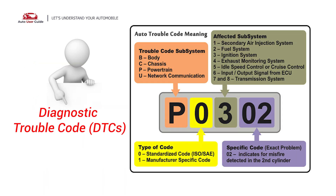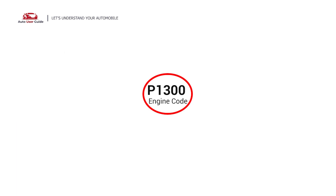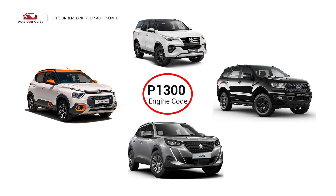Each DTC code corresponds to a specific issue in your vehicle. This engine code will appear in various OBD2 vehicles, especially in Ford vehicles, Citroën, Peugeot, and Toyota.